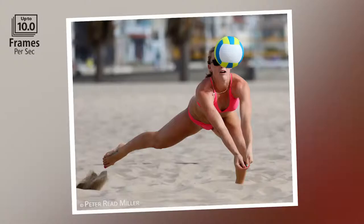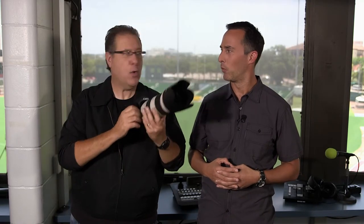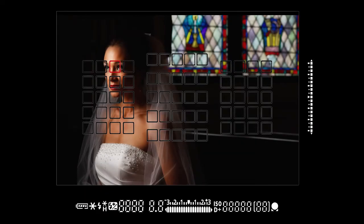You can shoot up to 10 frames a second. 10 frames a second — come on! You know what that sounds like? It sounds like this.